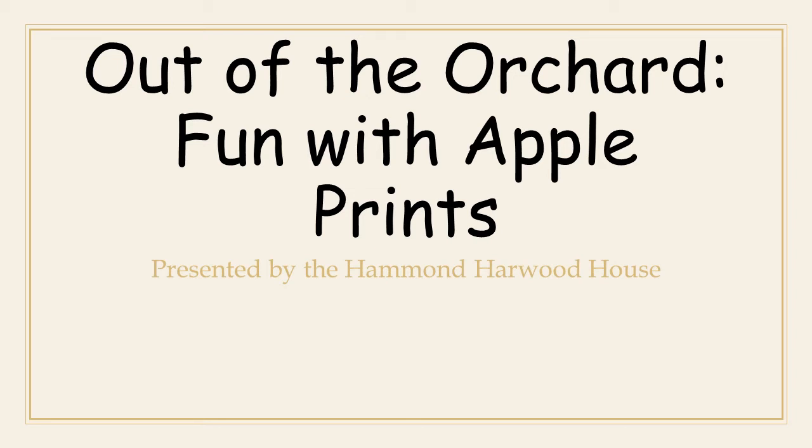Out of the Orchard: fun with apple prints, presented by the Hammond Harwood House.